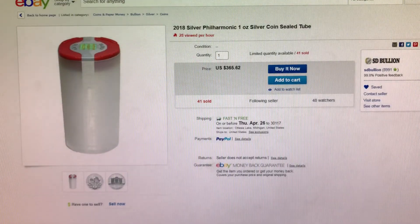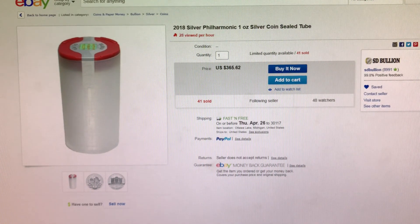Next item is a tube of 20 Austrian Philharmonics. They are 2018 and currently you can get these for $0.93 per coin over Spot from SD Bullion on eBay.